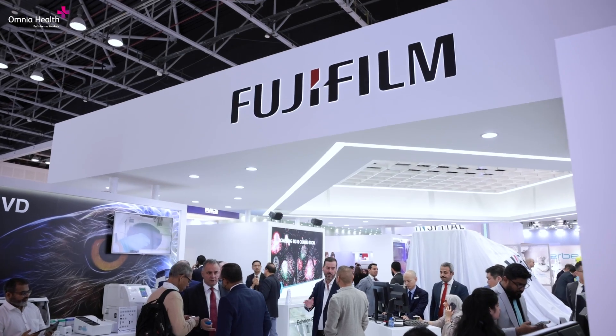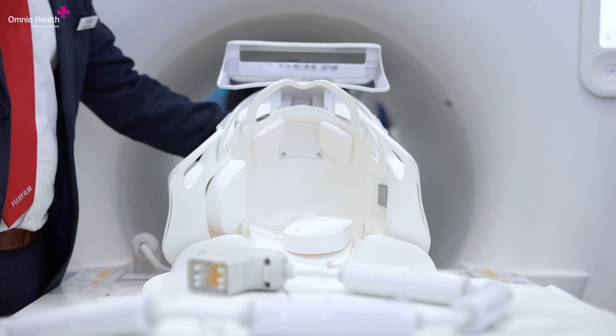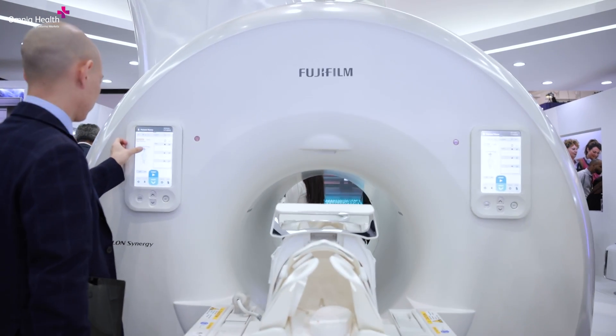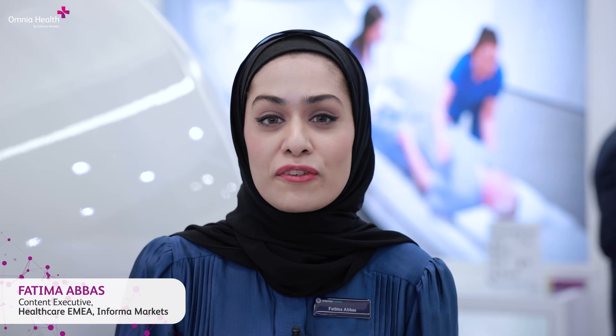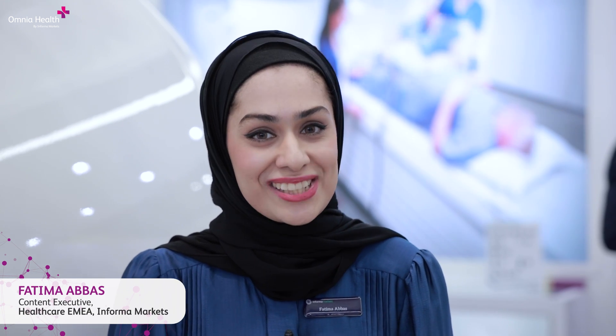As pioneers in MR technology, Fujifilm continues to live up to their reputation and lead the way by delivering high-performance, patient-centric imaging systems. Joining us today are Fujifilm healthcare representatives to speak about their newly launched MRI machine.